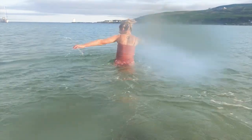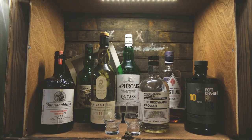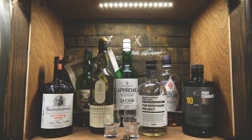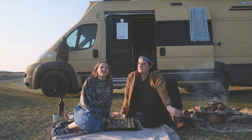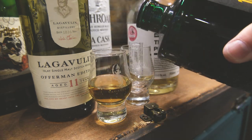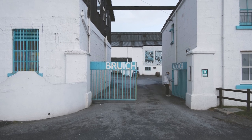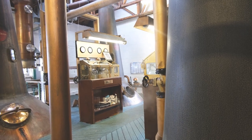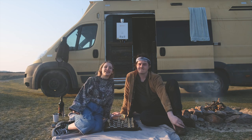When we did our van conversion, one of the things we really wanted to include was a whiskey cabinet — which for a lot of people may sound really random. But we've been working in the whiskey industry for the last five or six years, and we moved to Islay because we got a job at one of the whiskey distilleries, so it seemed like a really natural step for us to have some really good fitted whiskeys in our van.